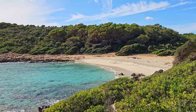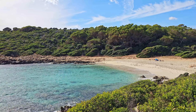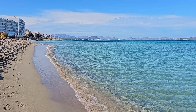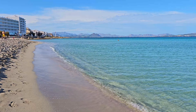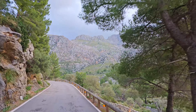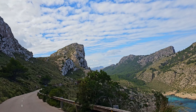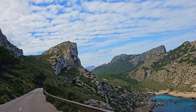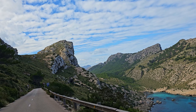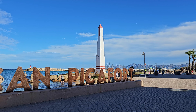November also marks the end of the high season. The temperature drops to a pleasant 18 degrees Celsius, and many hotels, bars, and restaurants temporarily close. With the departure of numerous tourists, this is the perfect time to explore the island in peace. Because the island is relatively large, I chose to divide my trip into two locations. From the town of Canpicafort, I explored the northern part of the island in the first week.